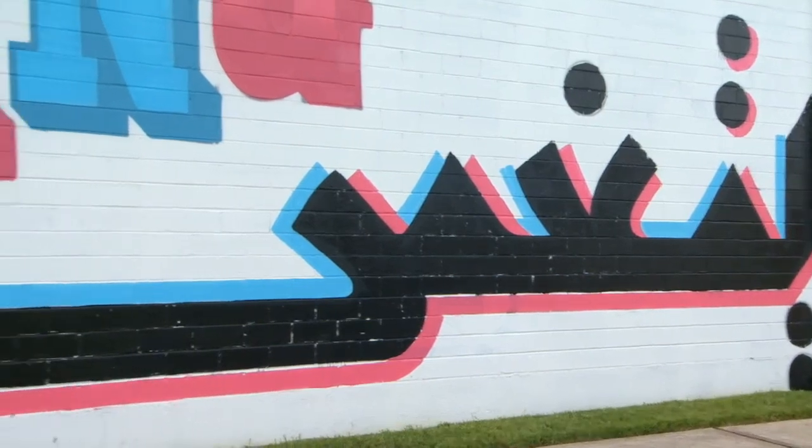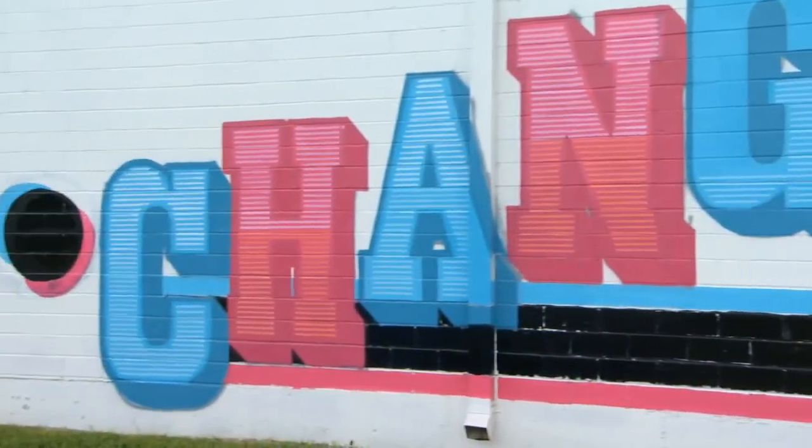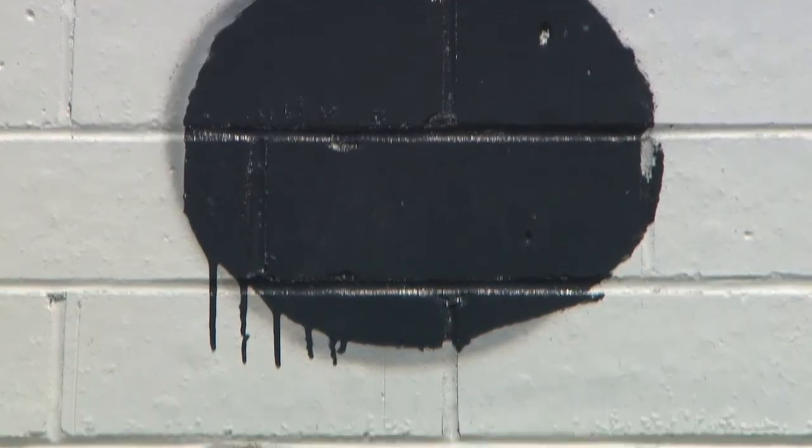I kind of wanted the wall to have the feeling of it changing and morphing. So I decided to choose a couple of traditional fonts and typographies that we use a lot. I kind of wanted to stick to the cyan, magenta, and black scheme.